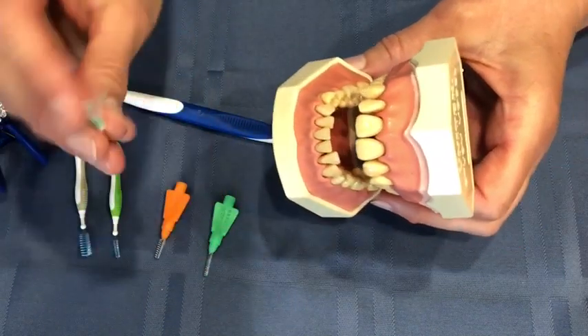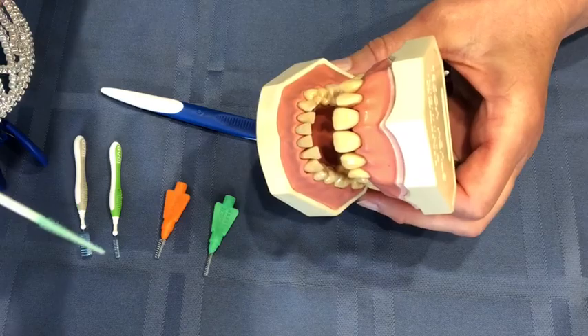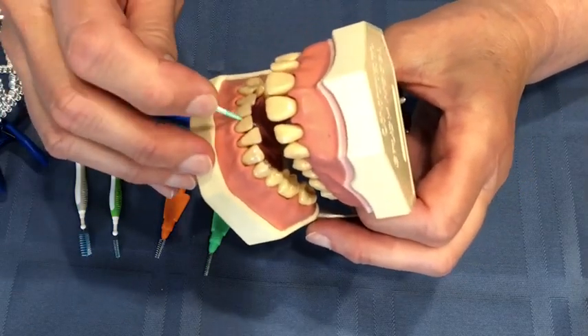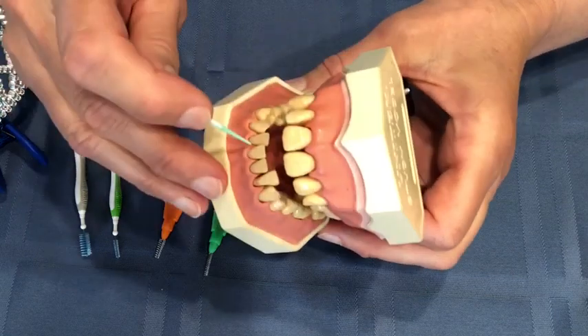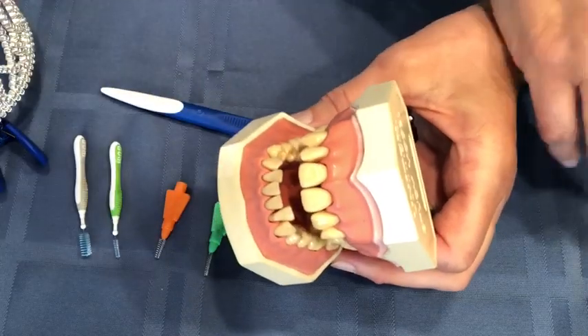This is the same type of thing — this is a soft pick. Again, it's just a little rubber brush and you're going to use this the same way: in between the teeth, just move it in and out, back and forth. Just another easy little thing.